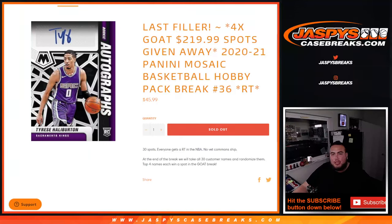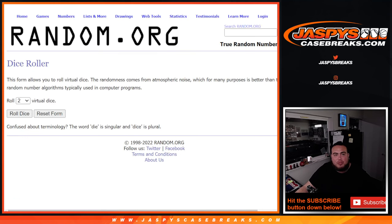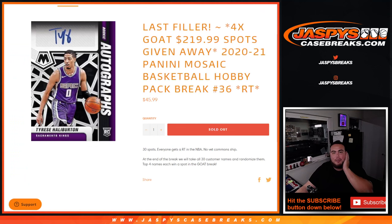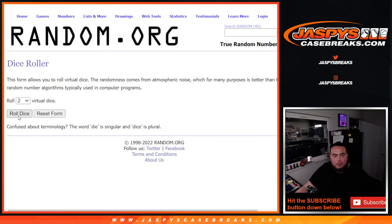What's up everybody, Jason here for JazBeesCageBreak.com. This is our last filler to give away the last spots in the $220 GOAT mix break. We have the last four spots to give away with this 2021 Panini Mosaic Basketball Hobby Pack Break #36. First we'll do the break — randomize customer names and teams to shoot the hits out — then at the end we'll take the customer names that bought in, randomize them, and the top four get in. Good luck, let's roll.